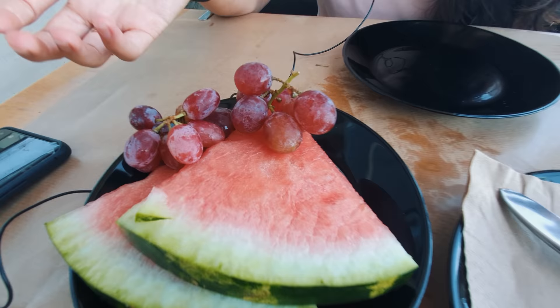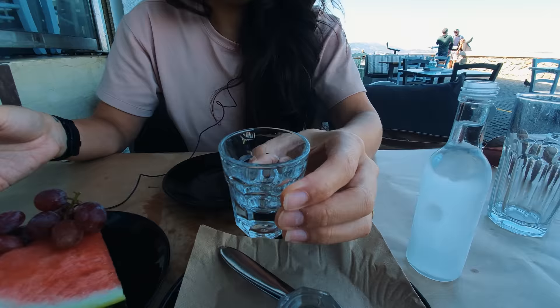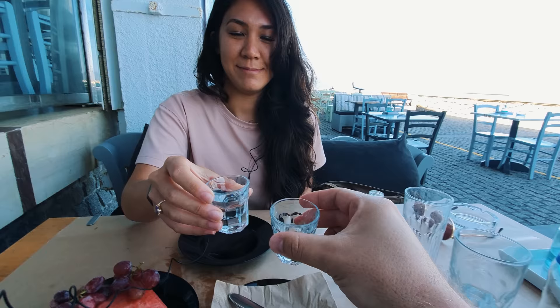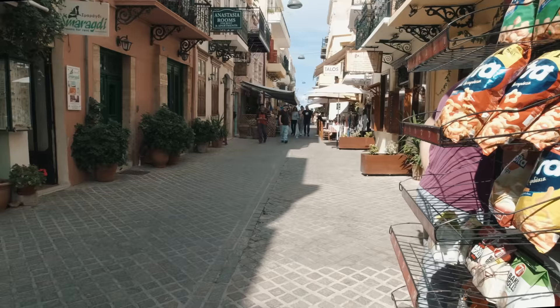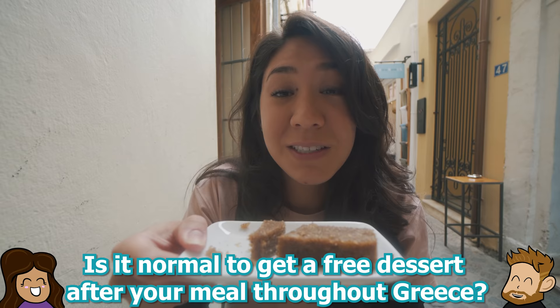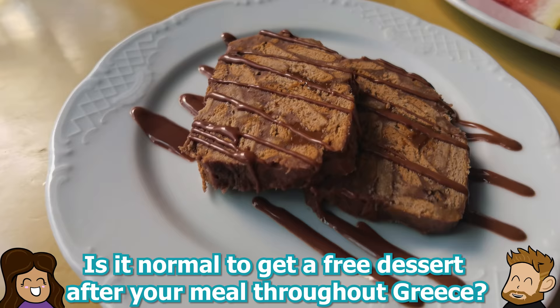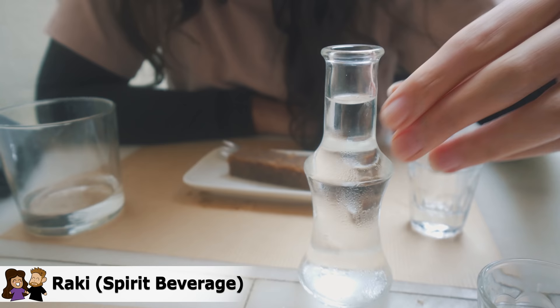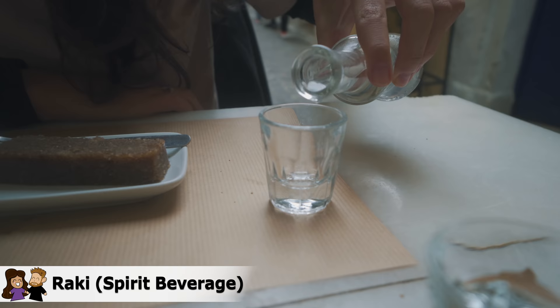Every time we go to a sit-down place here, they often give you a dessert — some type of fruit, cake, or pastry. And also vraki, which is the local drink here on Crete. Oftentimes we would get a complimentary dessert after our meal, which varied from fruit to cakes to syrupy pastries to delicious fried dough balls. These desserts often came with vraki, which is an alcoholic drink made of twice-distilled grapes and anise, and it is the national drink of both Crete and Turkey.